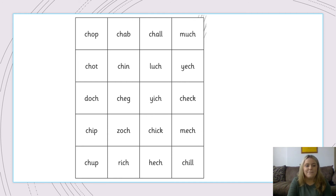So let's read the first one together. Ch, O, P. Chop. Is that a real word? Well done, yes it is. So I highlight it yellow. Let's have a go at the next one. Ch, A, B. Chab. I don't think chab is a real word so I'm going to highlight that one in blue. Ch, A, L. Chow — no such word, so that goes blue. M, A, Ch. Much. Well done, that is a real word so we highlight that one in yellow.